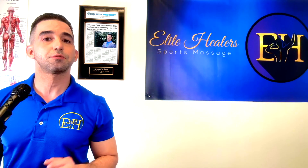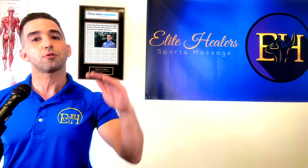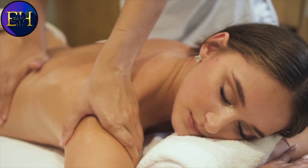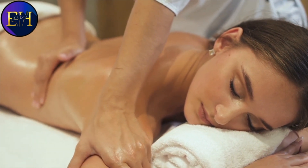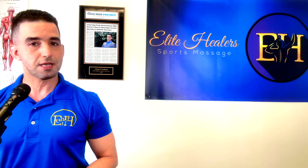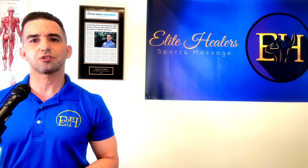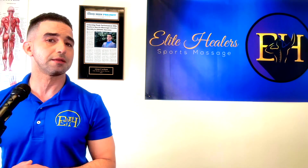Third, deep tissue massage will help release the deeper muscles found close to the bone, while Swedish massage only works on the topmost layers of muscle. Swedish massage strokes are gentler and it tends to use more oil or lotion than deep tissue. Swedish massage is also ideal for a beginner who doesn't know how much pressure they like, while deep tissue massage might be for you after you've learned that you prefer firm and deep pressure.